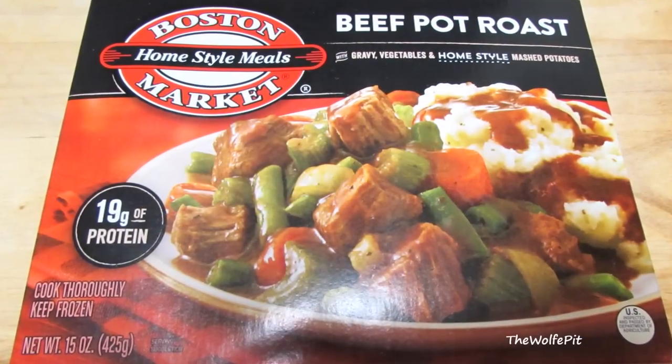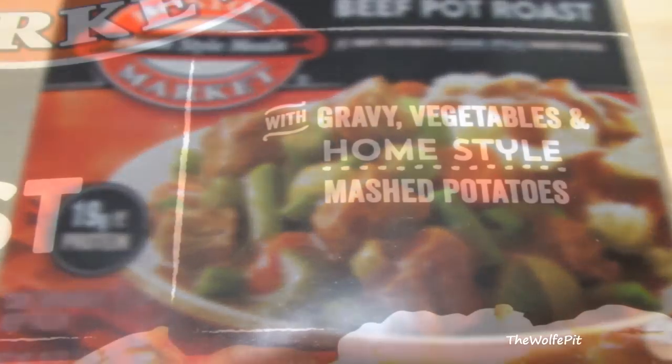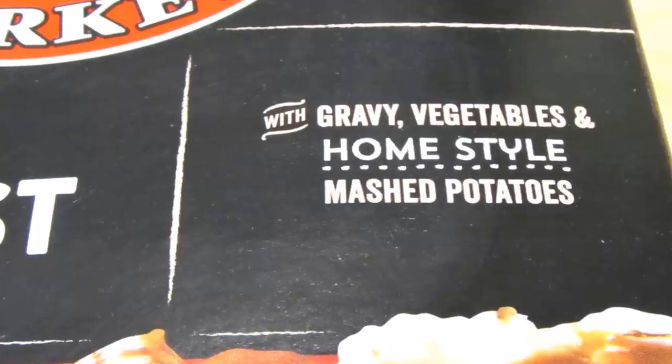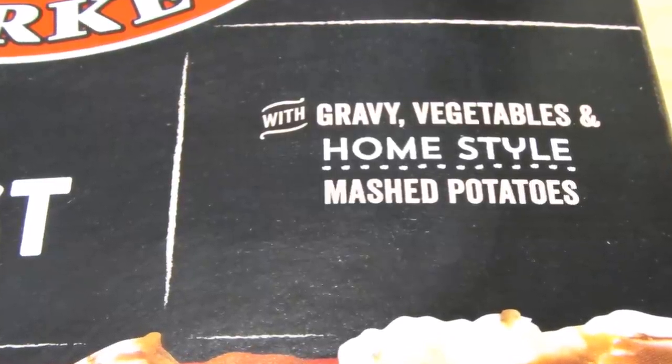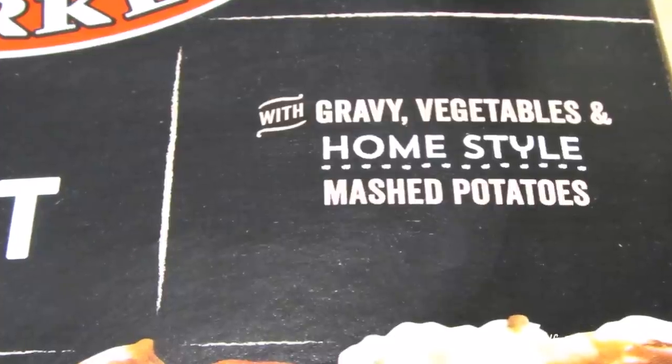Their pot roast dinner with gravy, vegetables, and homestyle potatoes. I've seen homestyle mashed potatoes advertised on TV dinners before and they all taste the same — awful. I've never had good mashed potatoes in a frozen dinner. Ever.